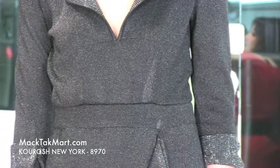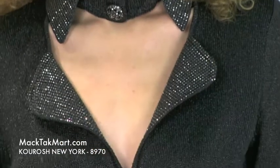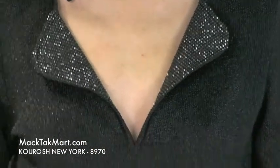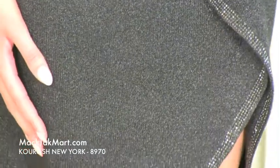As you can see, you have the tuxedo neckline with the crystals right here. Kourosh is a designer that works entirely with knits. Everything that Kourosh does is knits — they do suits, gowns, pageant dresses, and also little cocktail dresses. This is one of them.